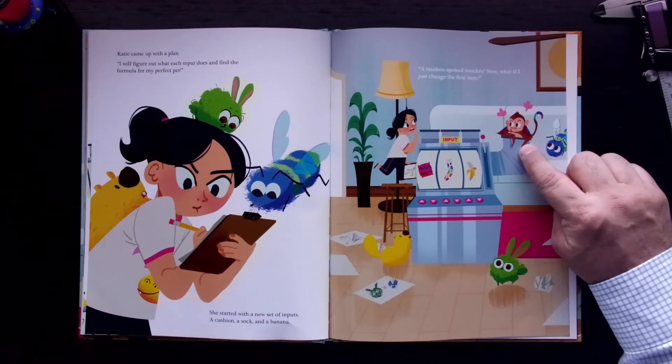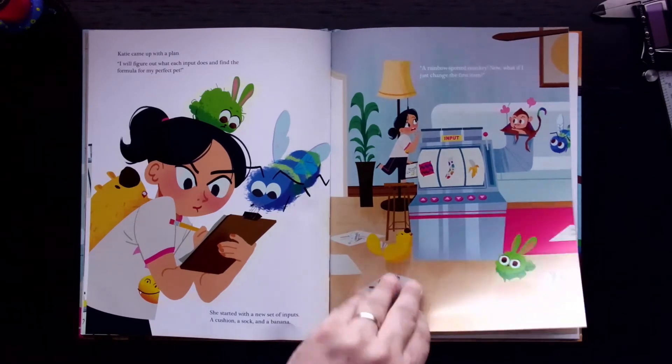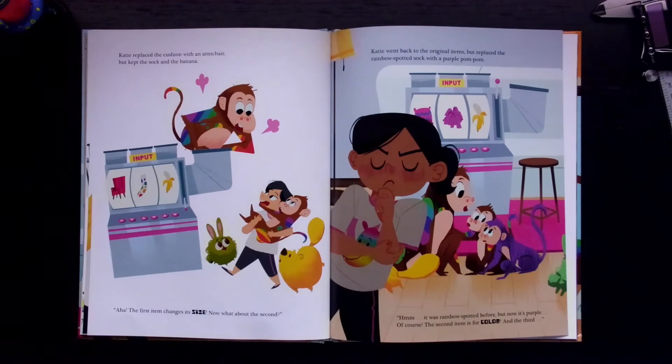A rainbow-spotted monkey? "Now, what if I just changed the first item?" Katie replaced the cushion with an armchair, but kept the sock and the banana. "Aha! The first item changes its size. Now, what about the second?"